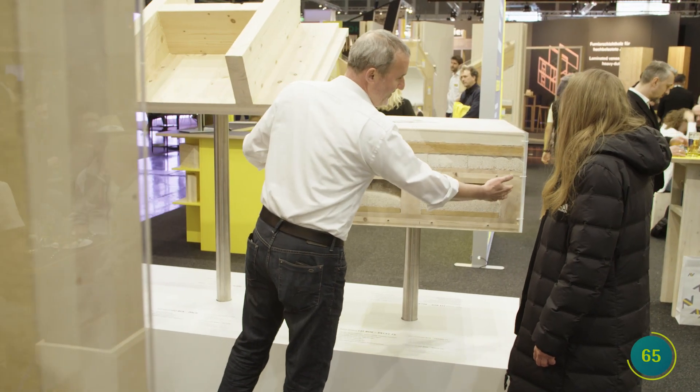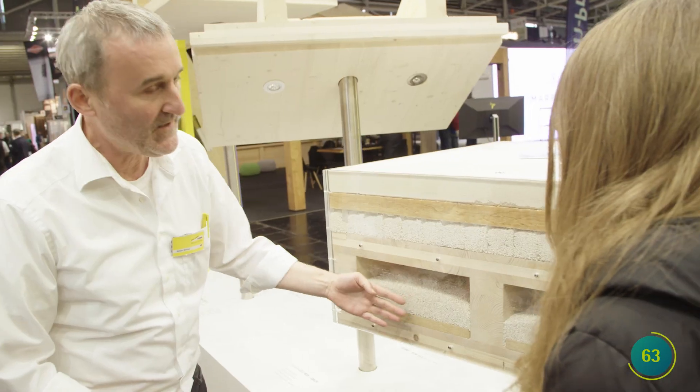With this ceiling, it's also possible to build upwards with wood ecologically. This is a hollow box girder element. With its fire protection, sound insulation, and static properties, it's ideal for multi-story residential construction.